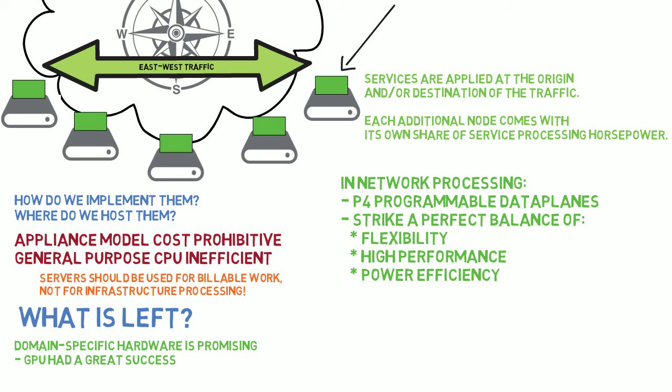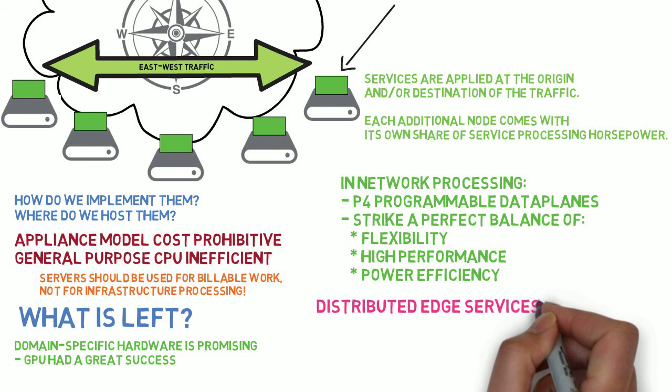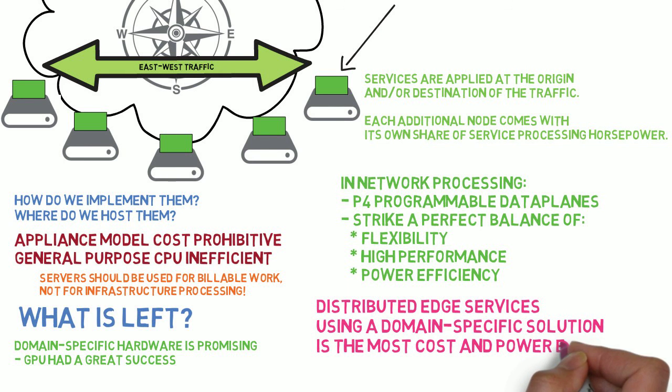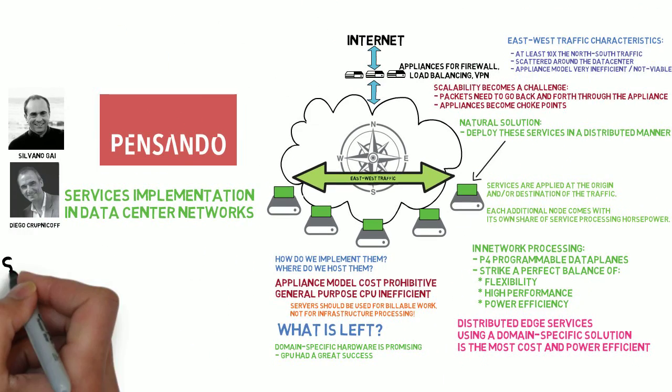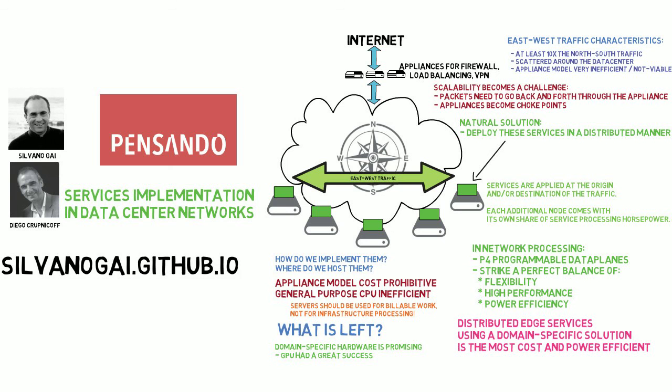To summarize, it's our belief that distributed edge services using a domain-specific solution is the most cost and power efficient approach for the modern cloud and the enterprise data center. Diego, thank you so much for this very clear explanation. I hope to have you soon again for another video. Don't forget to follow me on my GitHub page blog at silvanoguy.github.io. Also click the button to subscribe to my YouTube channel. I hope this was interesting. Thank you so much for listening.